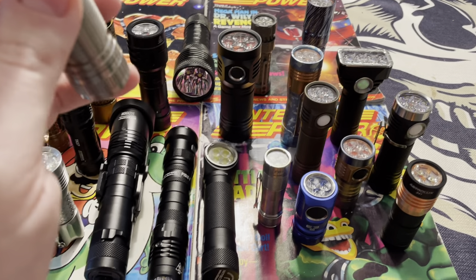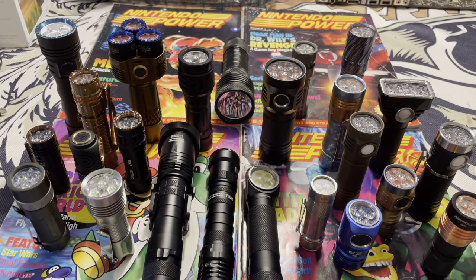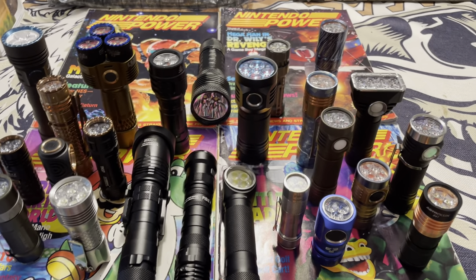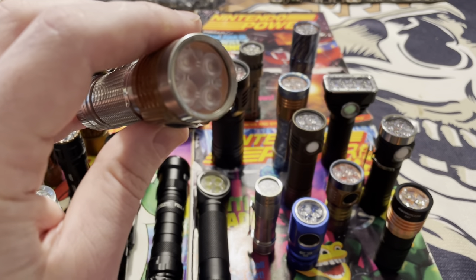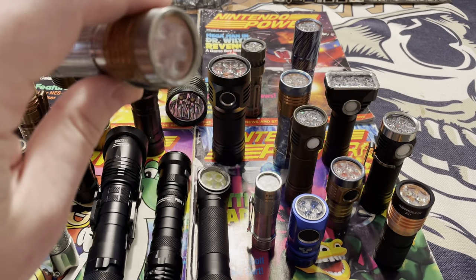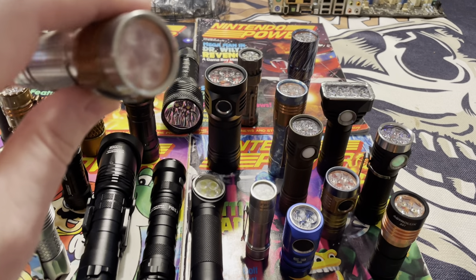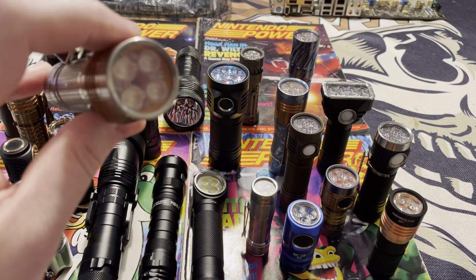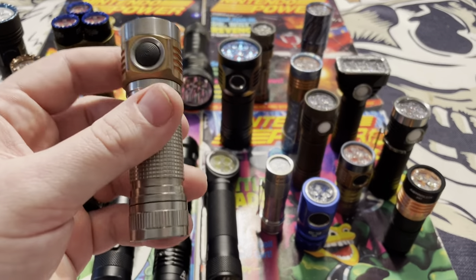A lot of other flashlights have safety features that limit the output and limit the lumens, but these MSR lights will take as much power as you give them. This one tops out at 4300 lumens, and this is enough to set fire — it will burn you. It's a very impressive and powerful light.